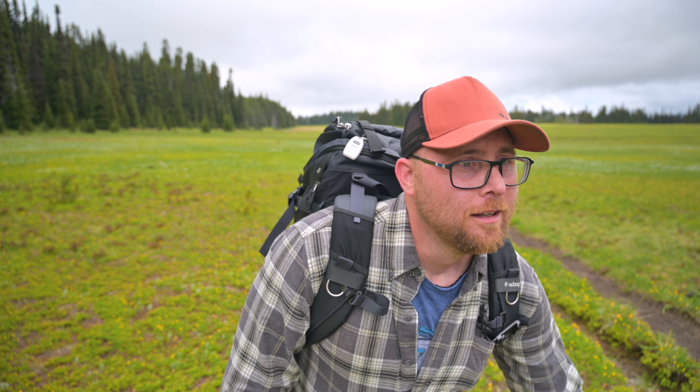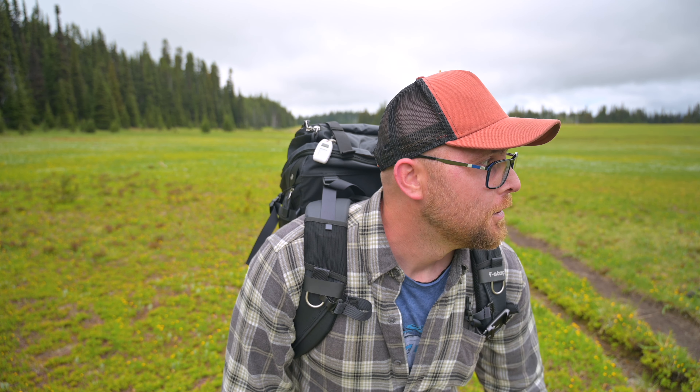Look at this place, this place is amazing. It's the biggest alpine meadow I think I've ever seen. Keep exploring, just putting on the miles.